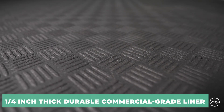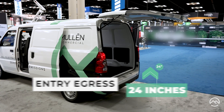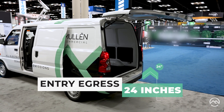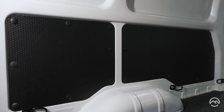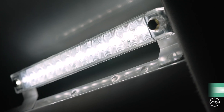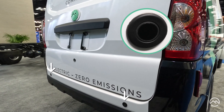Inside the back, we have a quarter-inch thick durable commercial-grade floor liner and standard D-rings. Ease of loading — entry and egress at only 24 inches high — and a highly configurable cargo area with protection on the interior lower body panels, a standard LED cargo lamp, and standard rear backup sensors.